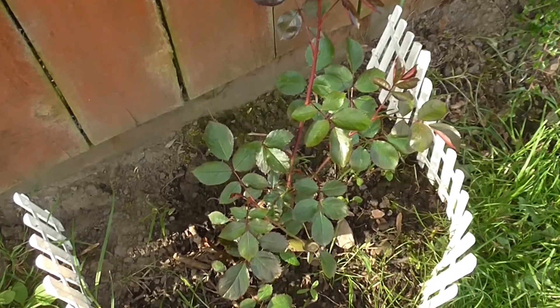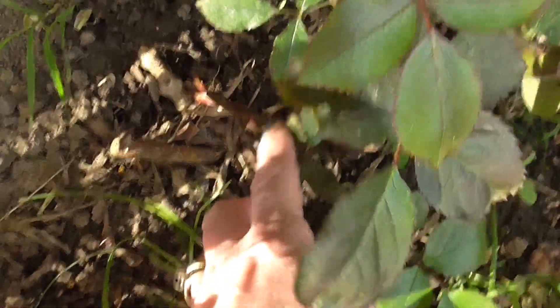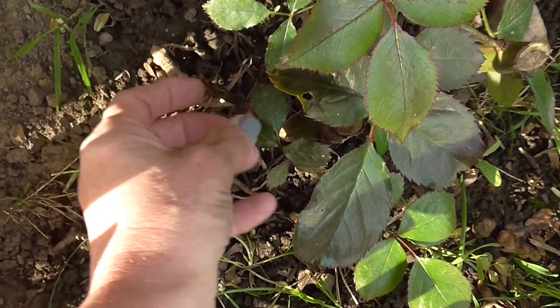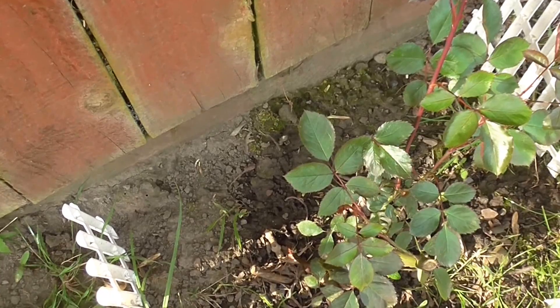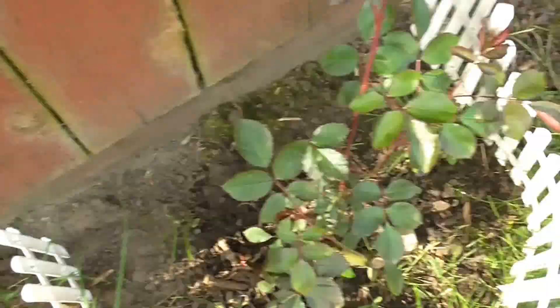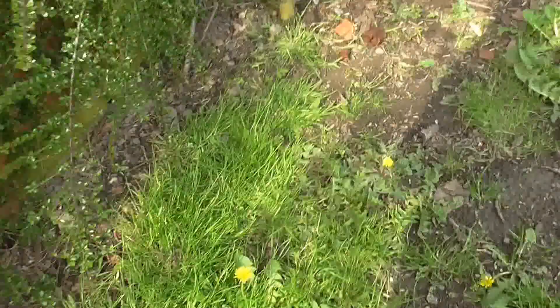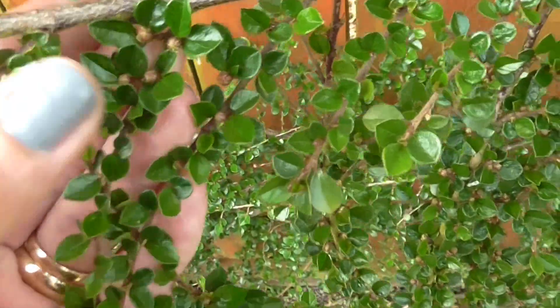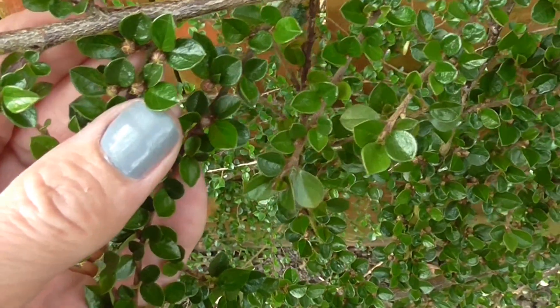This is my climbing rose. I had a really nice new shoot coming up here but my dog jumped on it and broke it — it was growing out this way. Hence the little white fence so the dog can't jump on it anymore. The climbing rose has some tiny tiny little buds coming on it — it'll be a while before those come out.